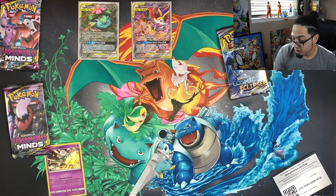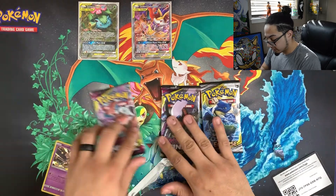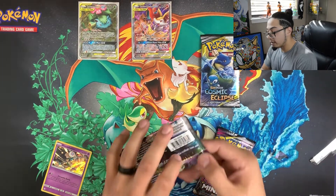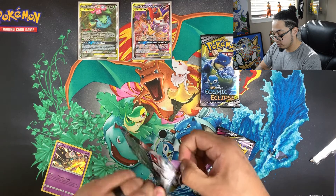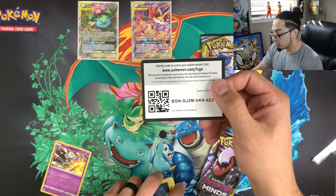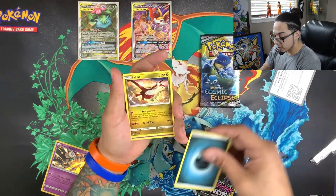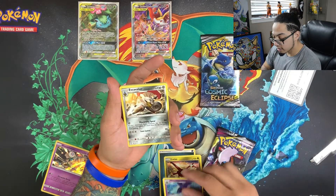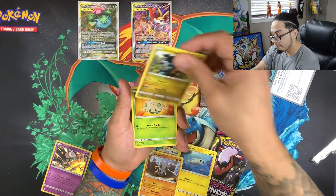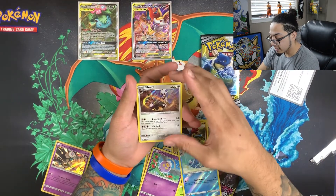So far it's just the two promos and that Buzzwole — but we still have three packs left. We're gonna save the Cosmic Eclipse for last and jump into the rest of the Unified Minds packs. Hopefully we can get some last-pack magic from the Cosmic Eclipse. There's your code: Dark Energy, Latias, Toxapex, Escavalier, Tynamo, Cubone, Druddigon, Shroomish, Drifbloon, Lumineon, and a Silvally holo.